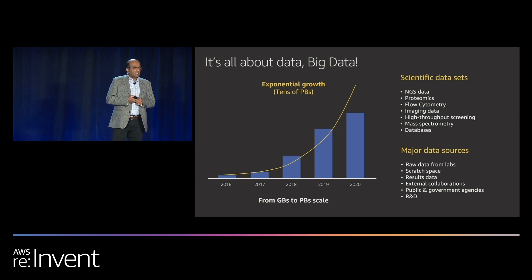Scratch space is a storage area in EC2 with high IOPS. The results data is, of course, shared internally and externally, so we use EFS. And there's a vast amount of external data that gets combined to get more insights.